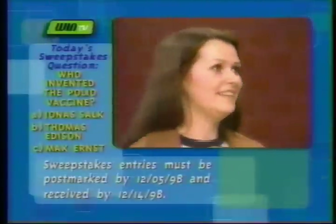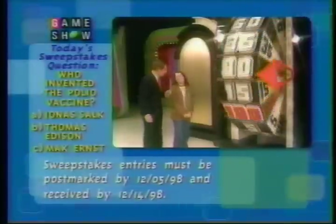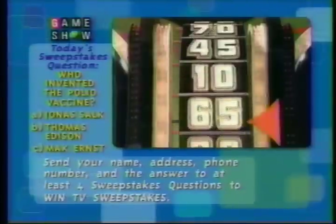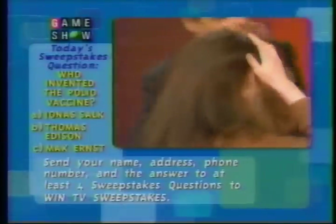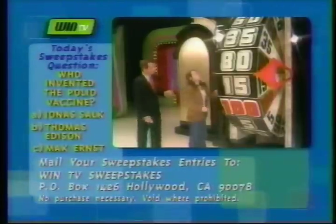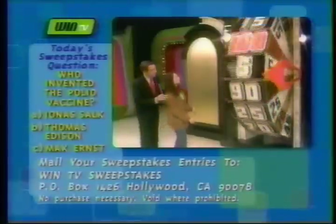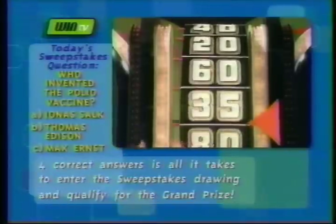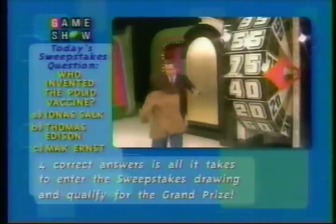Catherine, that's a pretty tough score to beat — get over there and give it a try. 95 cents is what she has to beat to get into the showcase. She has to spin again — 15 cents. She gets to go a second time because she has to beat 95 cents. You have 15 cents and need 75 more. 75 and 15 is 90, and that's not enough — she has 95. Thank you, Catherine.